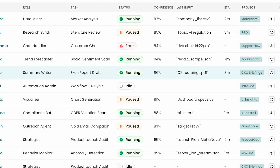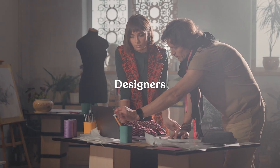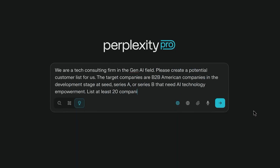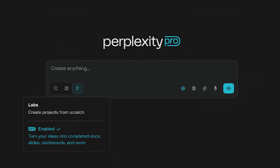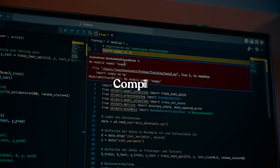Under the hood, Labs deploys specialized AI agents — researchers, analysts, coders, and designers — all coordinating to fulfill your single prompt. The result: Labs accomplishes in minutes what used to require hours of manual searching, coding, and compiling.